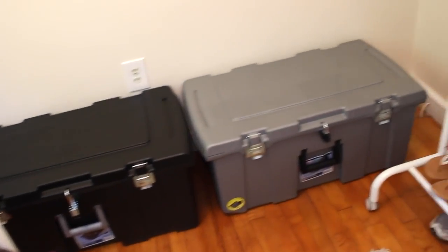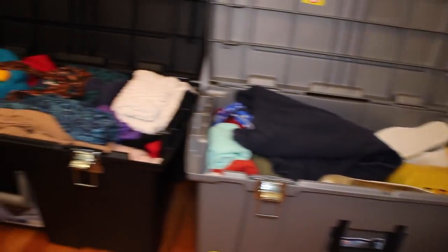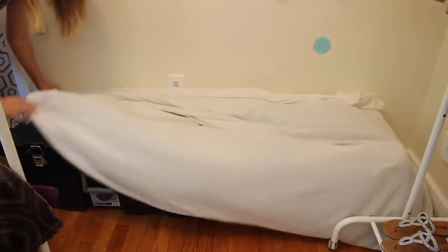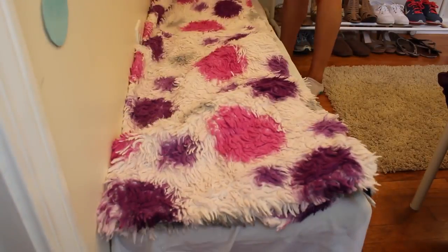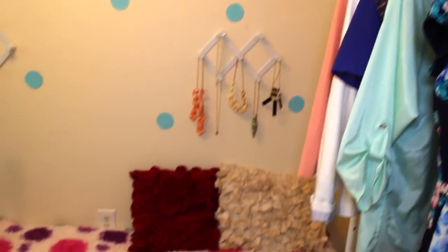If you have a ton of extra clothes that you don't have anywhere to put because your closet's too small, I recommend getting these bins — I got mine for only about $20 each at Walmart. They don't really look that cute in a bedroom, so what I did is take a white sheet and put that over them, then used a colorful blanket to make it like a little couch seating area. It's not the comfiest thing to sit on, but it adds storage and a place to sit when people come into your room.